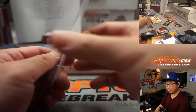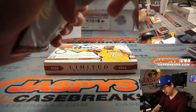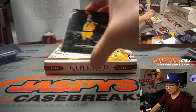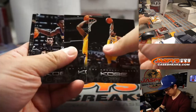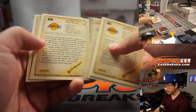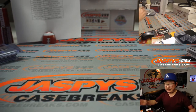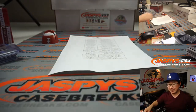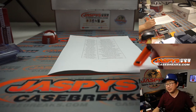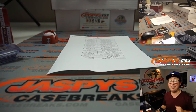And there's the Chris Bosh right here. And the final Kobe pack. There you have it — and there you go, ladies and gentlemen. I'm Joe for Jaspi's CaseBreaks.com. Another three boxes of limited will be in the store — check it out. I'll break some more with you next time. Bye bye.